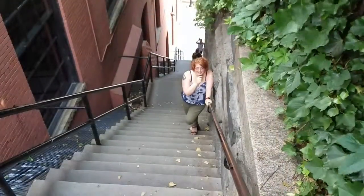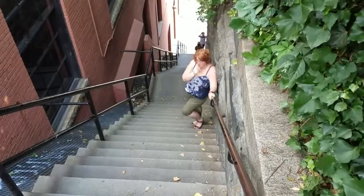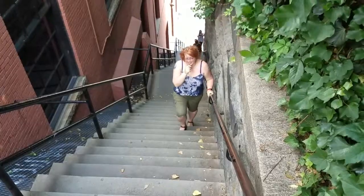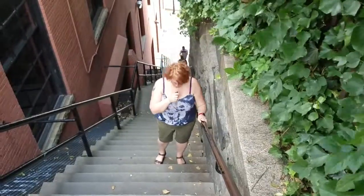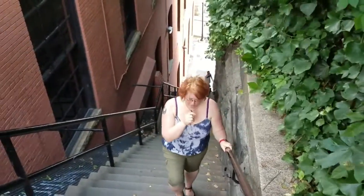Here we are at the famous steps from The Exorcist — so famous that there's actually a plaque way down at the bottom of these steps, and these steps also appear on Google Maps when you search for the Exorcist steps. Now there are 75 steps here and I'm not walking down all of them for you.